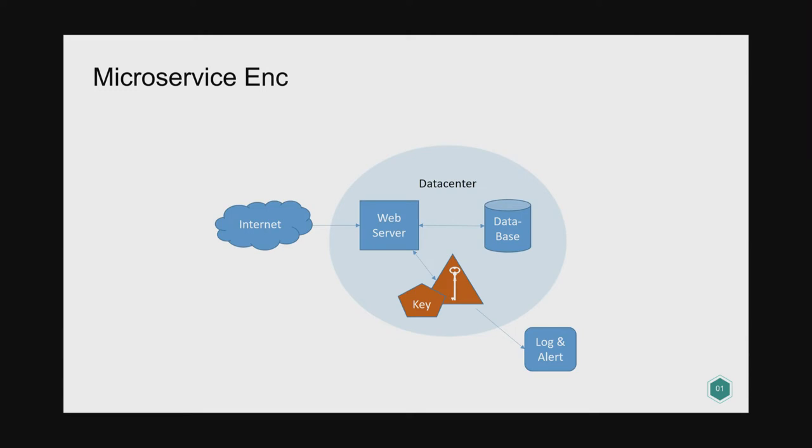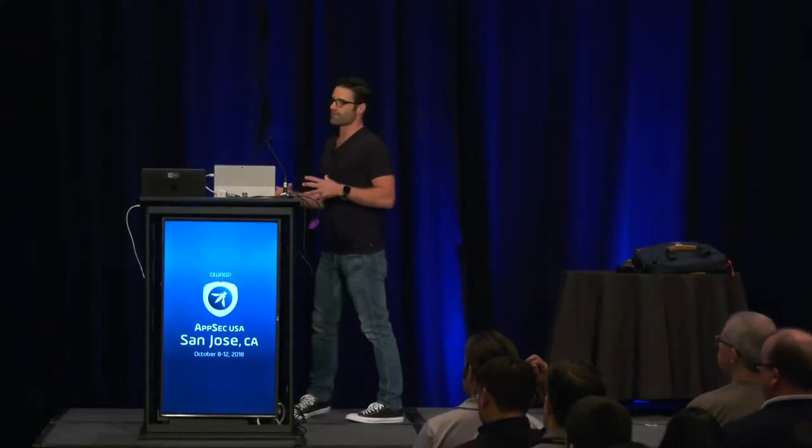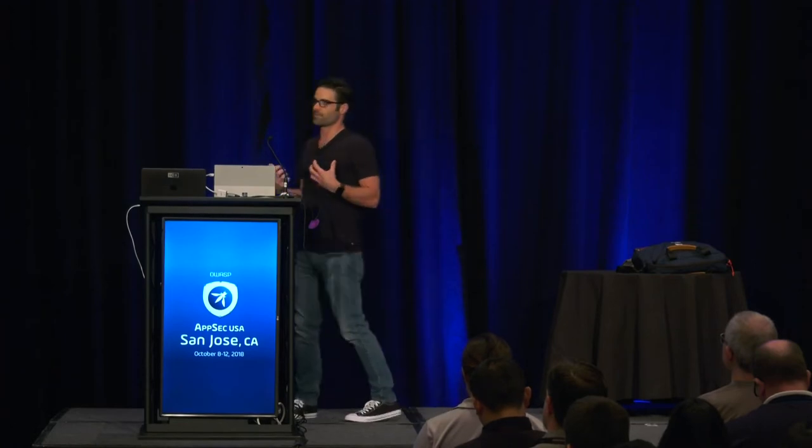Application compromise is where we talk about the crypto anchor. In this scenario, we take the key and the encryption operation and move them to a microservice. Now neither the database nor the application server have the key, and neither is doing the actual encryption or decryption. If you can get that key along with a copy of the data, you can decrypt it anywhere — at home, offline. But in this model, you can't extract the key. There's no way to pull it out, and the crypto anchor is the only solution that protects against all of these threats.